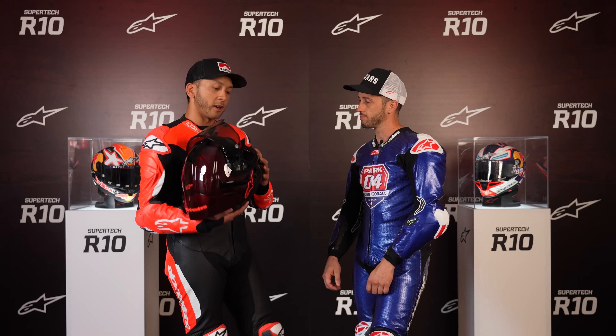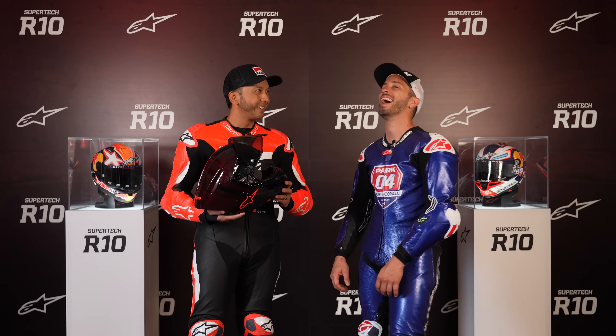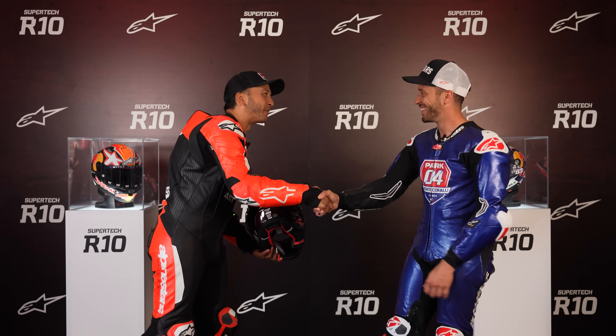Interviewer: Last question — if you had this helmet earlier in your career, would you still be racing and not retired? Dovizioso: Yes, why not? Dovi, thank you very much. Thank you.